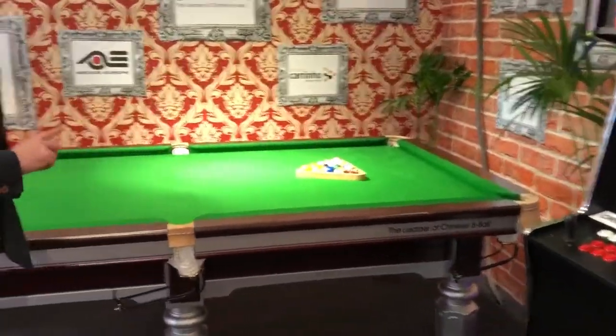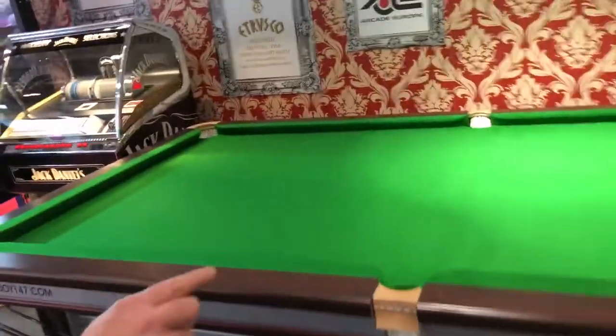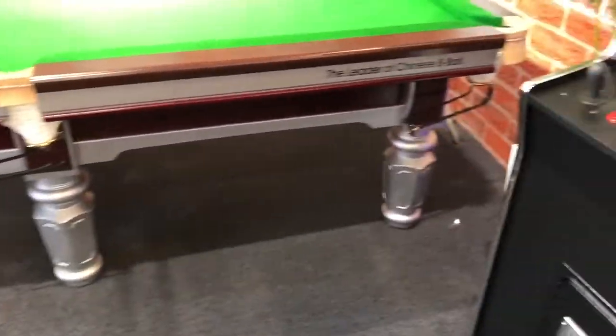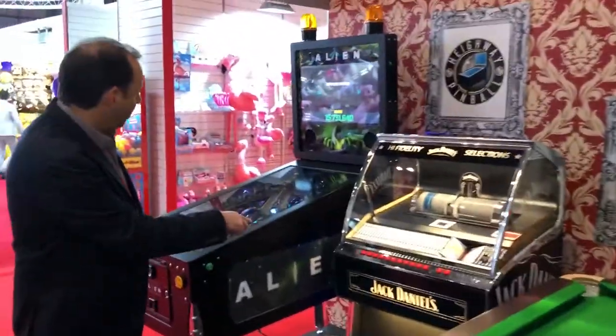Next we've got the Joy Chinese 8-ball table. A lot of people haven't seen this before. This model is the Q7, which is the one with the silver legs.